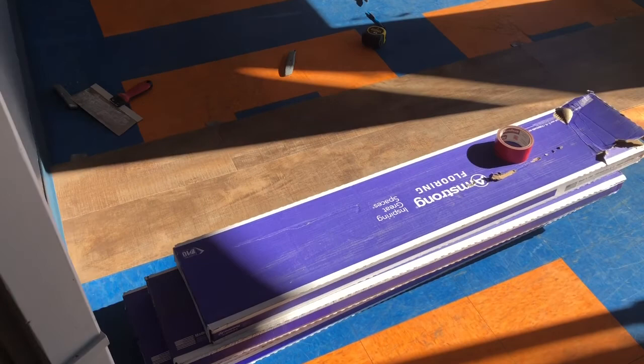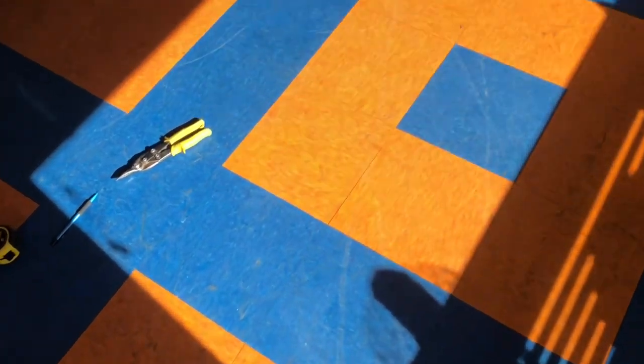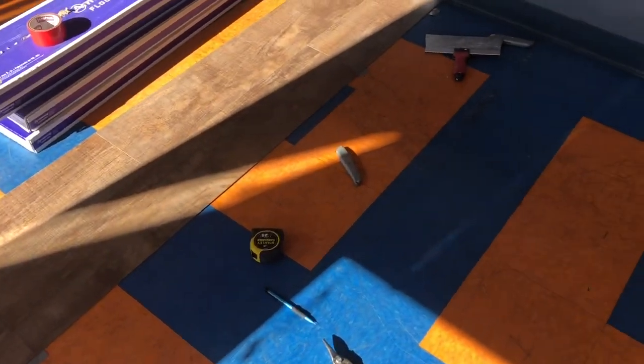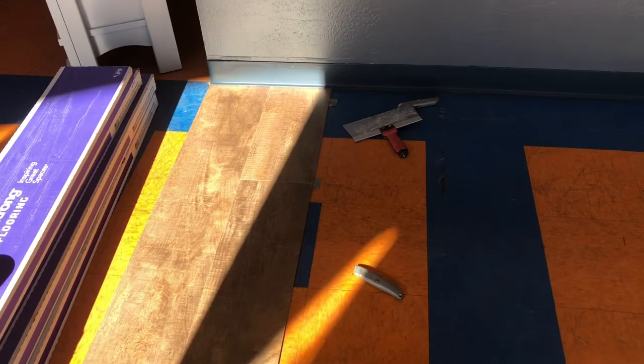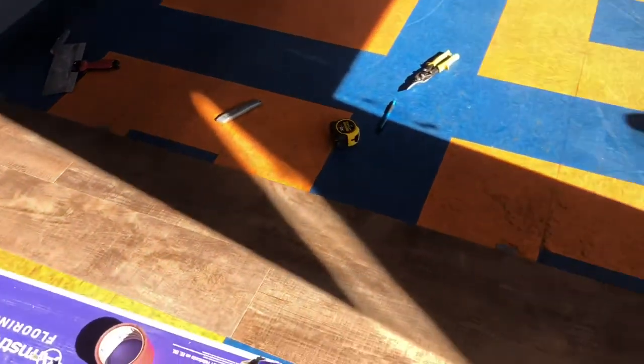The first couple of pieces have gone down — it's going to look so much better. We are having to tape it down because you can't go down permanently since the space is a rental space, it's not owned. So this is what it's going to look like.